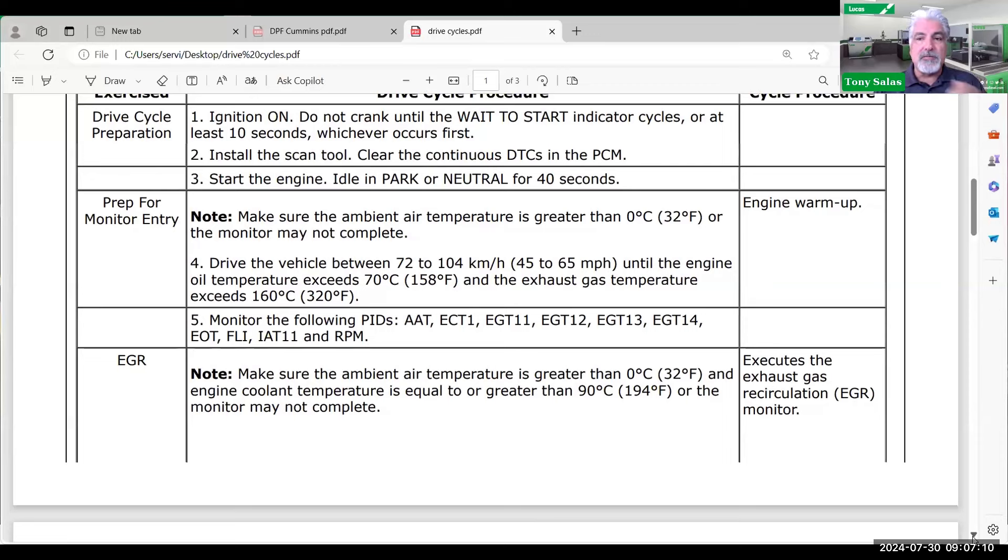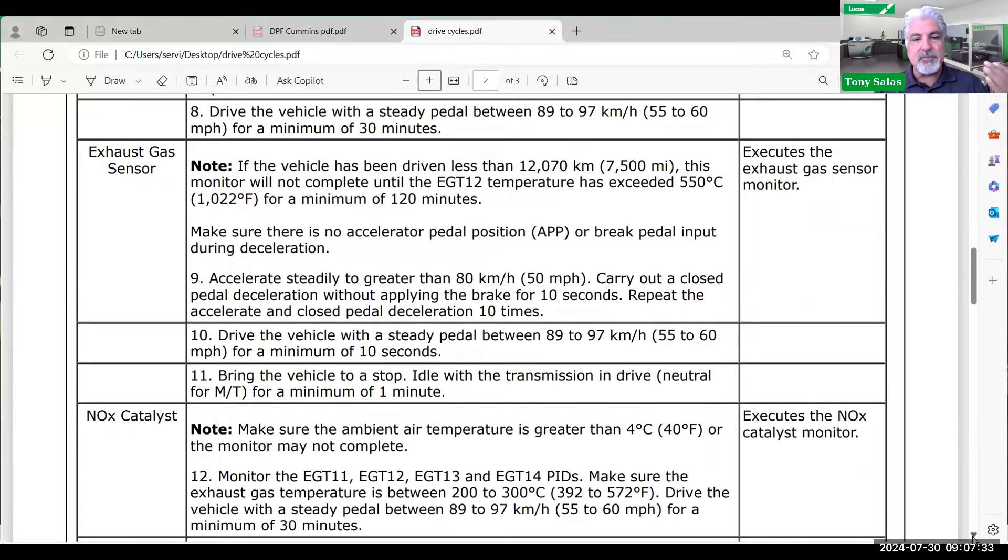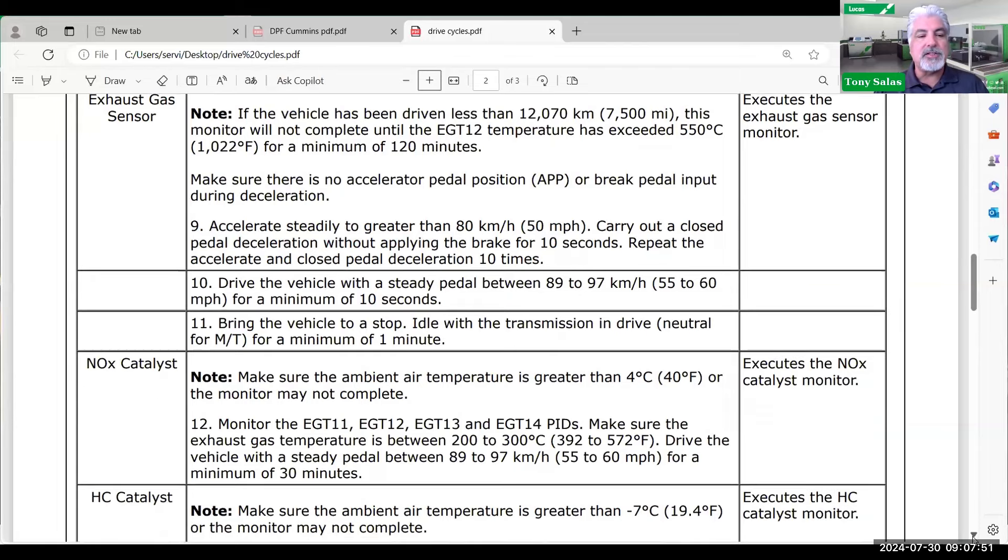The worst situation on a Ford is when a truck is idled and you're in a major D-rate condition with no code set yet. You need to get it out of D-rate. You need to do the exhaust fluid procedure test. There are given engine cooling temperatures and ambient air temperatures you have to meet, and you have to drive it at a certain speed. You also need to reach the light-off temperatures of the catalyst — whether it's a diesel oxidation catalyst or a NOx catalyst. Step 12, for example, tells you to monitor exhaust gas temperature sensors and ensure exhaust temperature is between 392 and 572 degrees Fahrenheit.